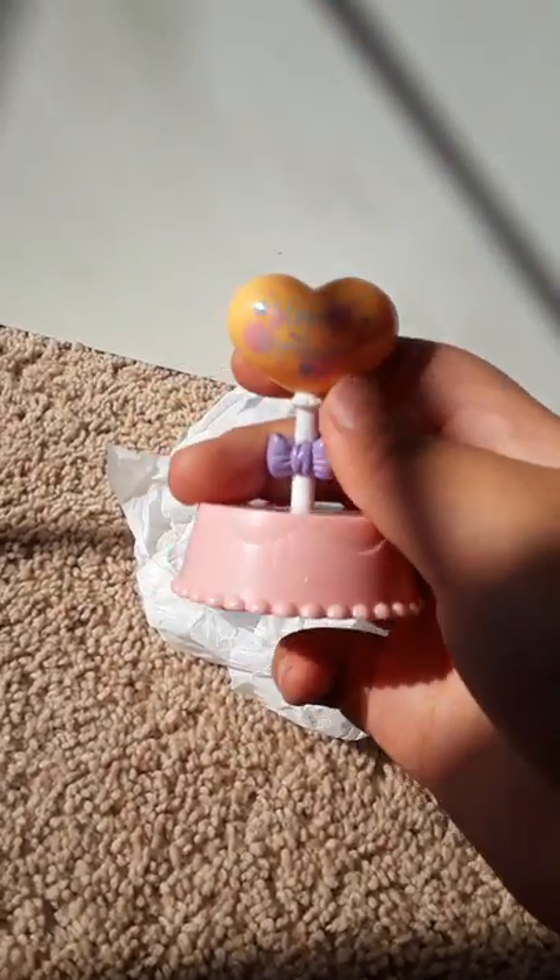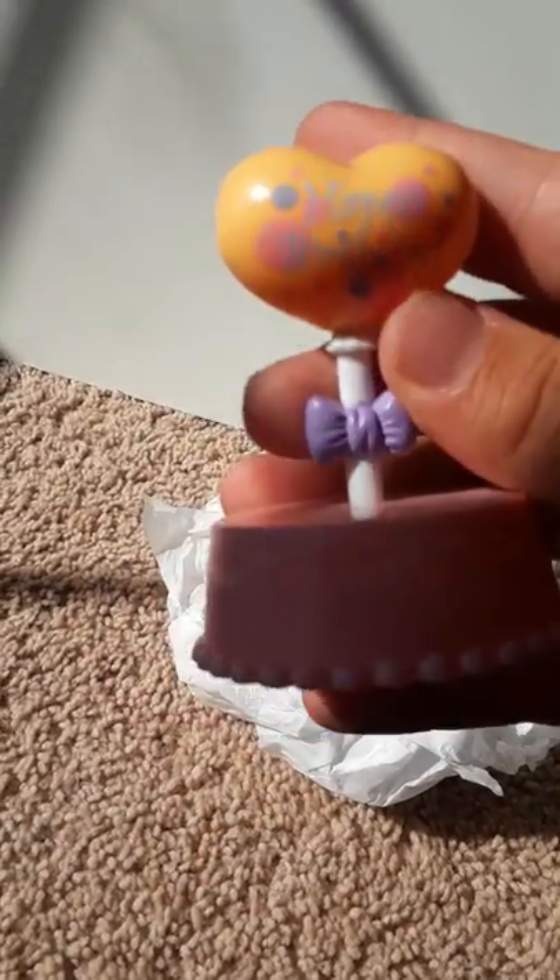First thing I pull out is this little happy birthday LPS stand — or is it a cake? I'm not really sure, but it says happy birthday and it's super, super cute!